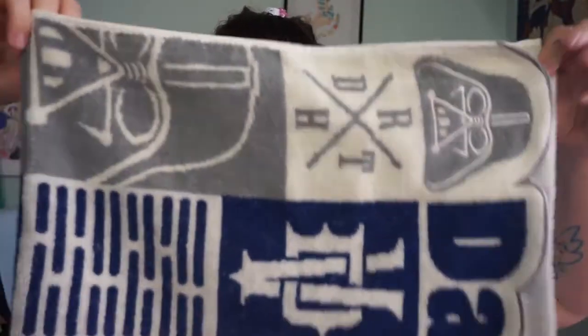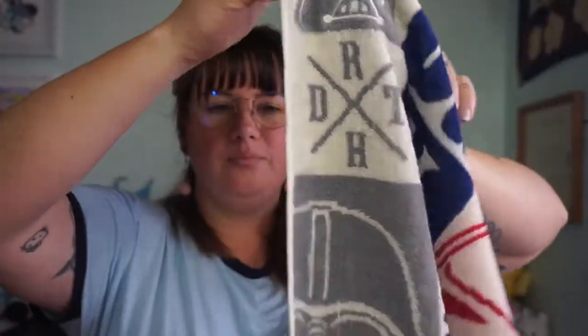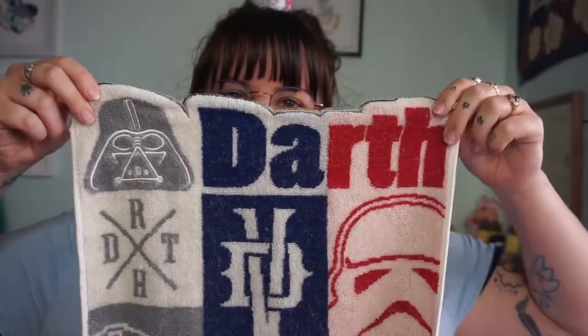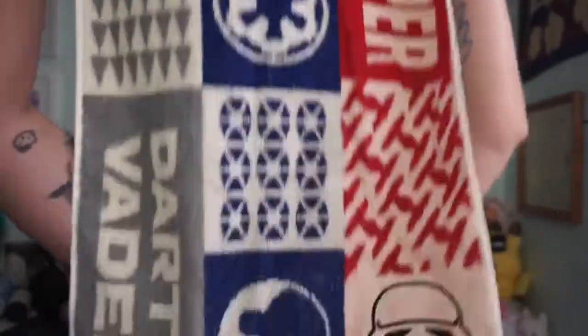I got Jason this Darth Vader hand towel — it's actually huge and really cool. I know he likes Star Wars. I don't know if he likes the dark side or the Resistance more, but I figure with men you can't go wrong with Darth Vader.